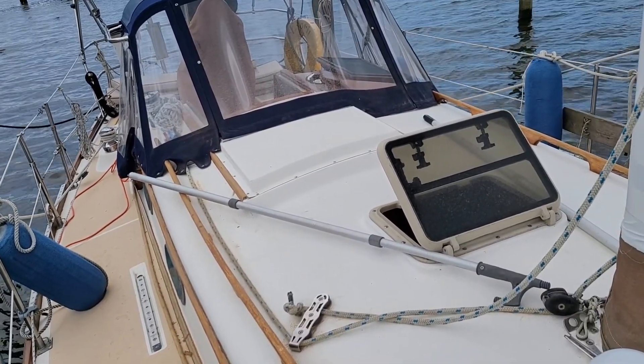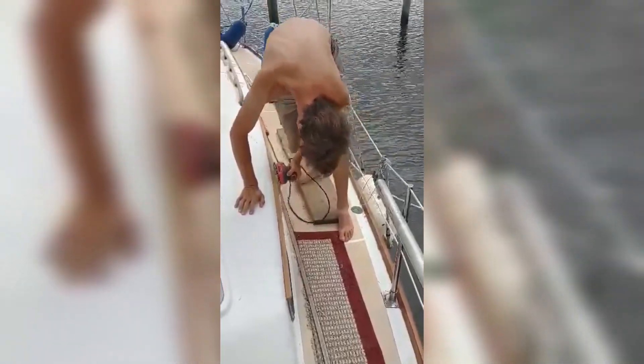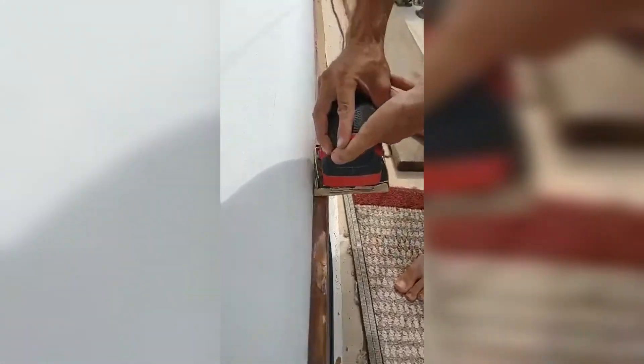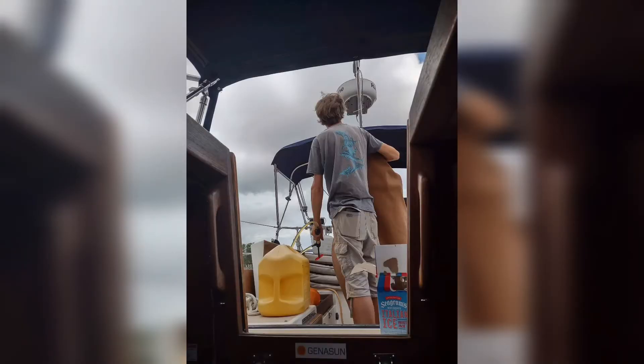We're gonna take it out tomorrow. Me being always confident as ever, I was confident I could take this 33-foot sailboat out that weighs almost 14,000 pounds with no experience. I only have experience with a 16-foot bass boat.